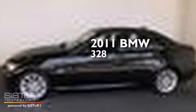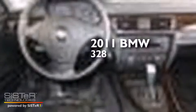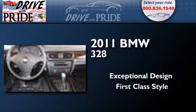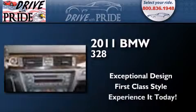This is a 2011 BMW 328. Its top features include a multi-link rear suspension, adaptive brake lights, traction control and stability control systems, alloy wheels, and a tire pressure monitoring system. The following features are also included.